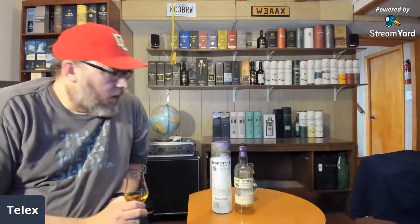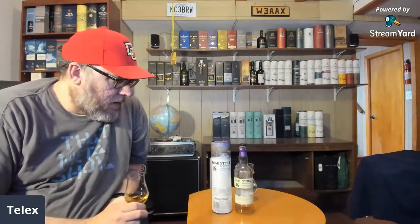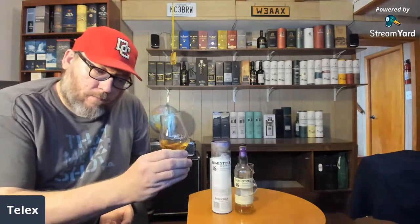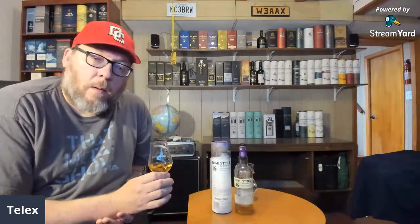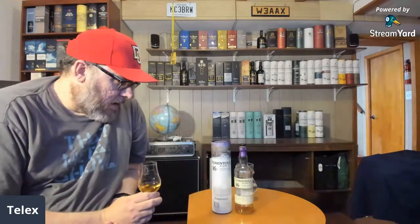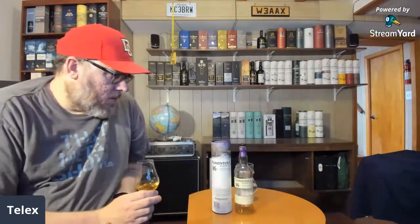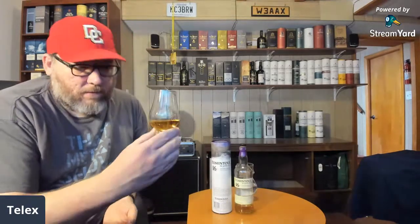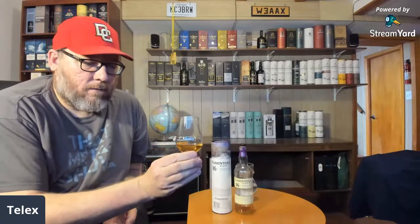We'll see what we can do here. It's an ex-bourbon cask — all 16 years supposedly in ex-bourbon casks. Unfortunately, I'm pretty sure it has coloring and chill filtering even though it's probably not on the package. If you don't see it stated, typically that means it does. You can see by the color — even for a 16 year, it's fairly dark.